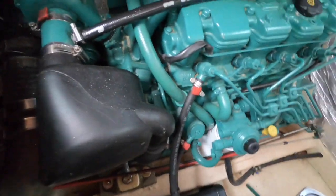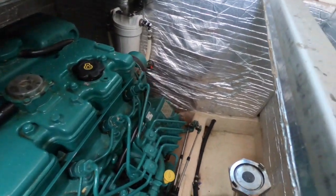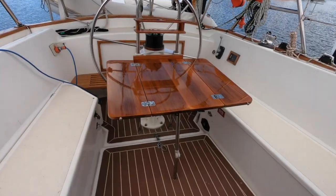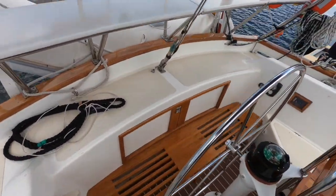Here's a good shot of the engine. This is the 75 horsepower Volvo installed in the boat in 2008. It cruises at approximately seven to seven and a half knots at 1800 revs and uses 3.6 litres an hour — very economical performance.